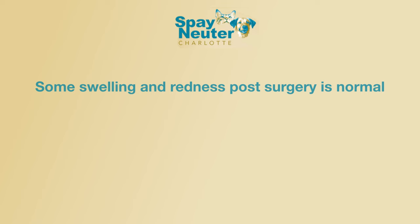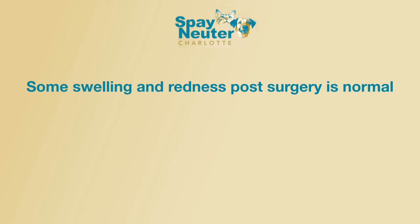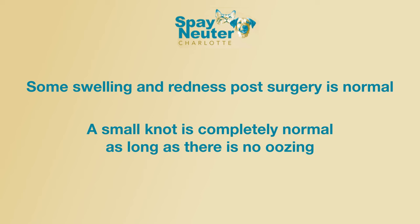Some swelling and redness is normal post-surgery due to the stitches under the skin dissolving. If your animal has a small knot that shows up about five to seven days after surgery, this is completely normal. As long as there is no oozing, your animal should heal fine.